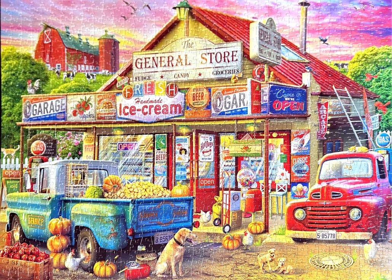Here is a final look at the puzzle I completed for this video — Country Store, a Country Life jigsaw puzzle. The artist is Edouard. Thank you so much for watching this video. Have a good one, and I will see you with the next one.